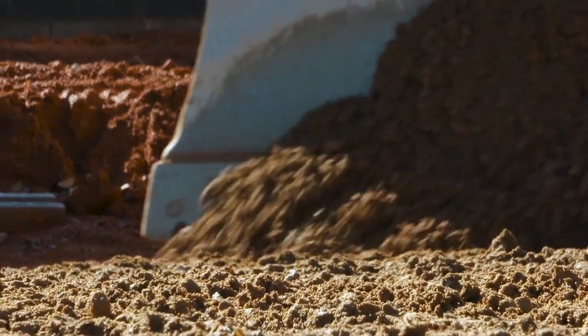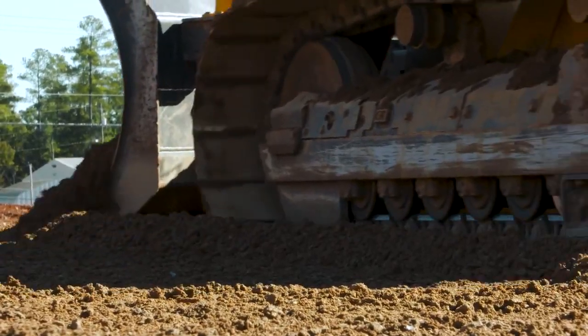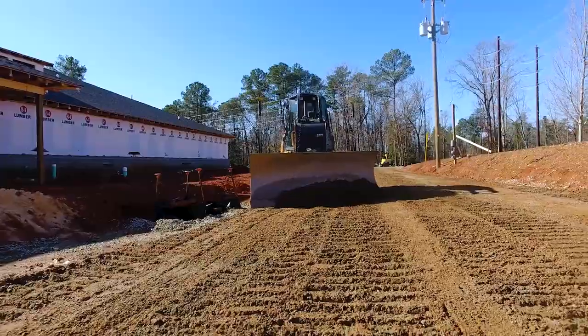Typically on a project like this, the 1850 would spend probably two weeks pushing dirt, getting everything rough grade, and then we'd bring in our 850 dozer to do the finished work for the project — maybe six weeks. Now with just one machine, we can have one operator do it all in half the time.